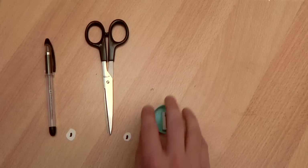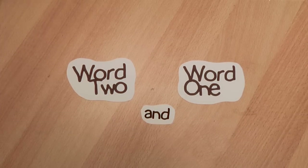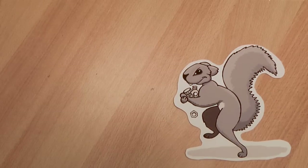But there are two ways to use 'and': a word link, like the one we've just seen, and idea glue, which joins ideas rather than words. Let me explain idea glue.